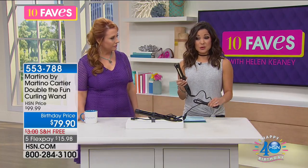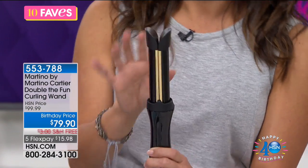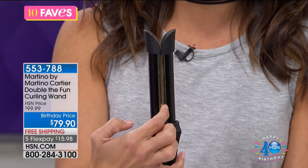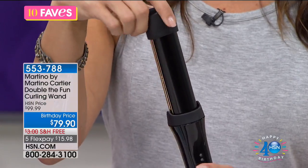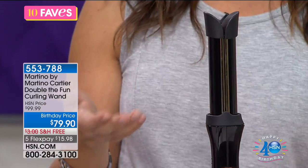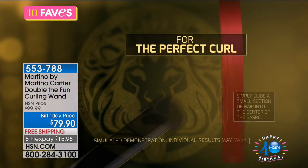This has a split barrel. What you do is slide your hair into the middle section — there's a little bit of space — and you just twirl. There's a cool tip so you're not going to worry about burning yourself. Your hair naturally wraps around it. If you've ever tried to curl your hair with a flat iron, you know how hard that can be. This is combining the two. You put your hair right in the middle, just twist, it gently wraps around — you're not tugging or yanking your hair — and you're left with a beautiful curl.